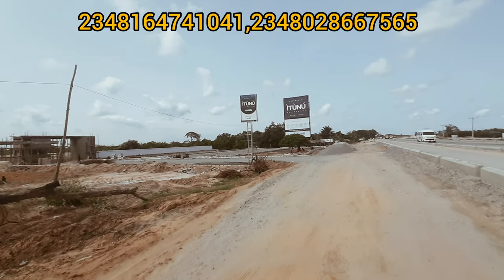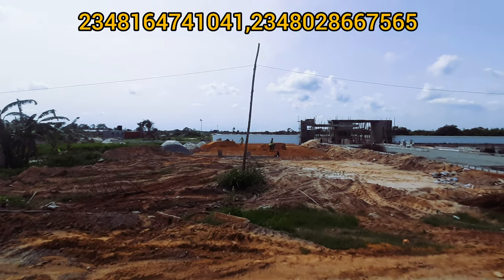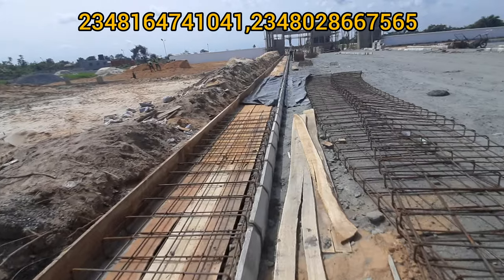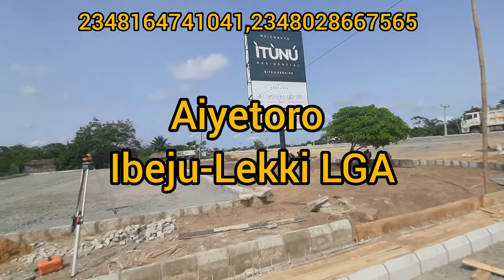If you don't know about this estate called Ituniu Residential, I want you to stay to the end of this video. Let me tell you about this newest estate which is making waves in Lagos — it's called Ituniu Residential. This estate is actually located in a place called Ayotero in Ibejuleki.